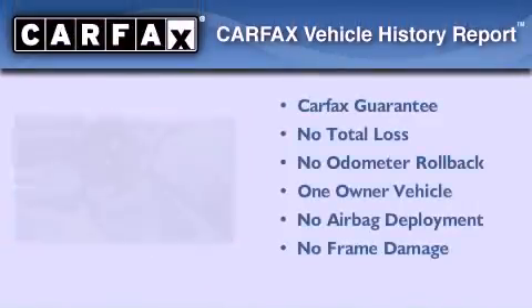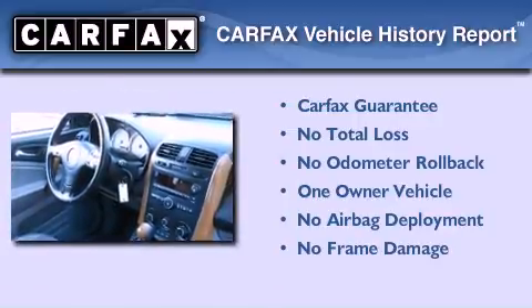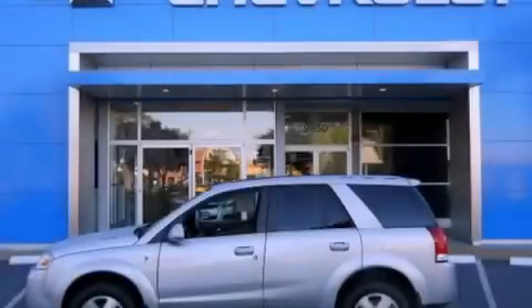This Saturn has had only one owner and it qualifies for the Carfax buyback guarantee. Stop by today and test drive this vehicle for yourself.